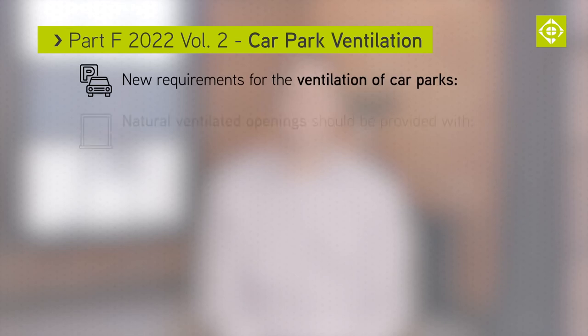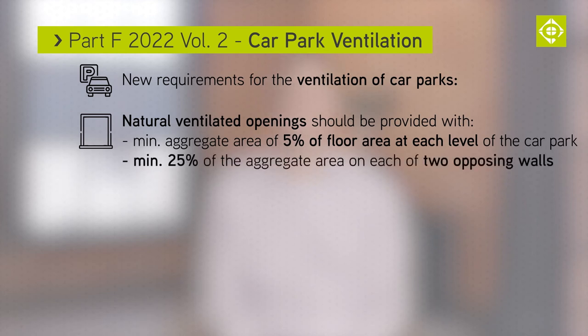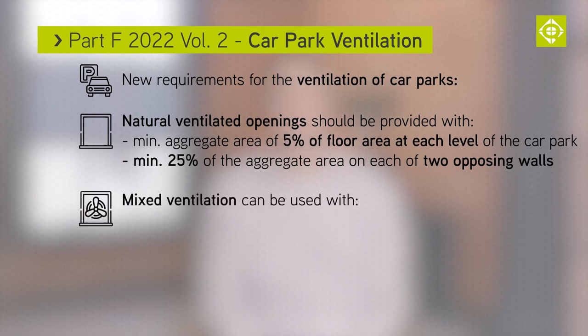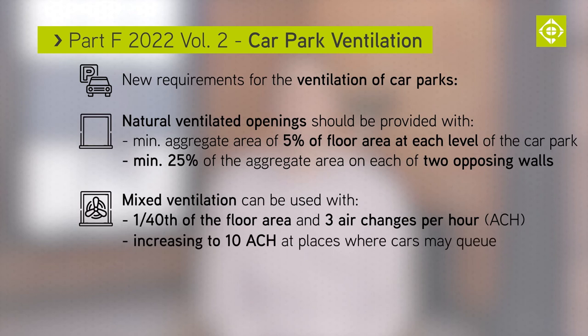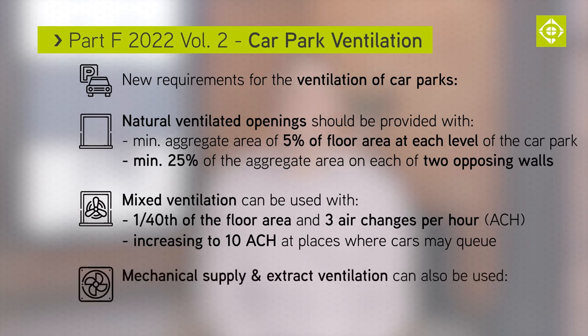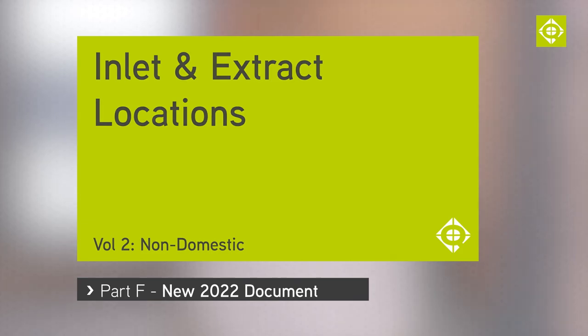There are updated requirements for the ventilation of car parks. Naturally ventilated openings should be provided with a minimum aggregate area of 1/20th of the floor area at each level of the car park, and a minimum 25% of the aggregate area on each of two opposing walls. Mixed ventilation can be used with 1/40th of the floor area and 3 air changes per hour, increased to 10 air changes per hour at places where cars may queue. Mechanical supply and extract ventilation is also permitted, at 6 air changes per hour with an increase to 10 air changes per hour for mechanical systems.